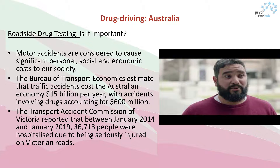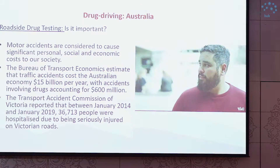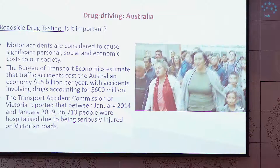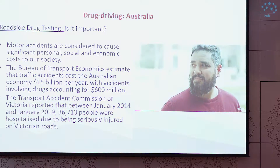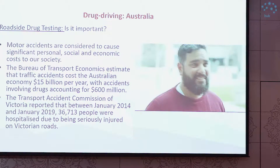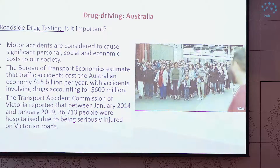This is what 70 people looks like. The point of this video and those figures is that roadside drug testing is important because it can stop one of your relatives, or 70 of your relatives, being killed on the road.